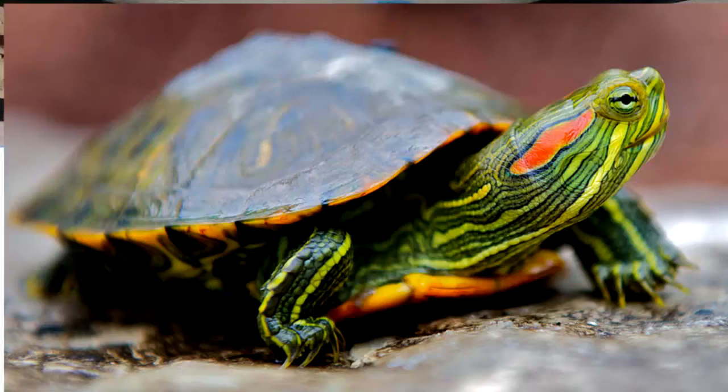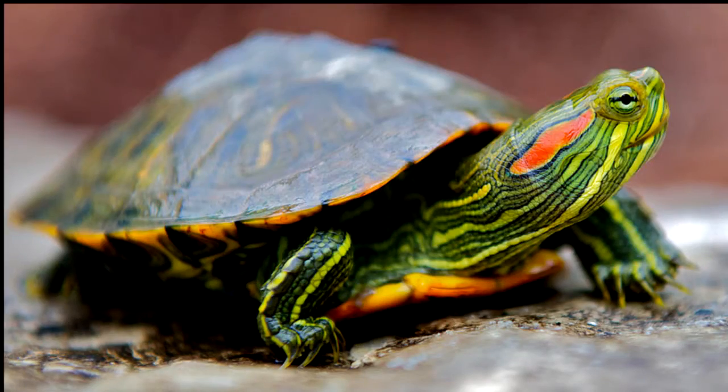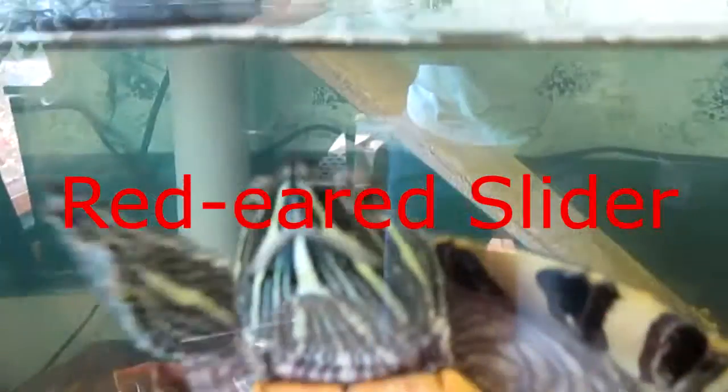What's up guys, my name is Charlie and today we're going to be talking about one of the coolest creatures in the animal kingdom — the turtle. More specifically, we're going to be talking about two different species of turtles today: the red-eared slider and the midland painted turtle. First, we're going to be talking about the red-eared slider.